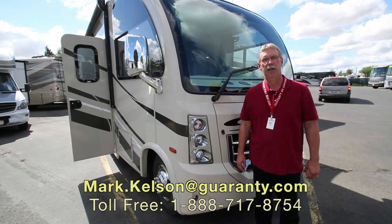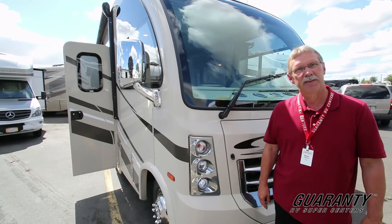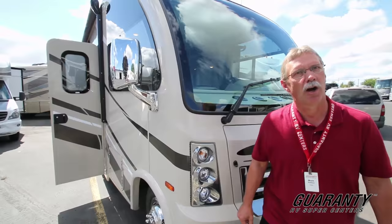Good morning folks, Mark Kelsen here today at Guaranty RV in Junction City, Oregon. We're bringing you today a 2017 Thor Vegas 24.1. Let's go on inside and see what it has to offer.